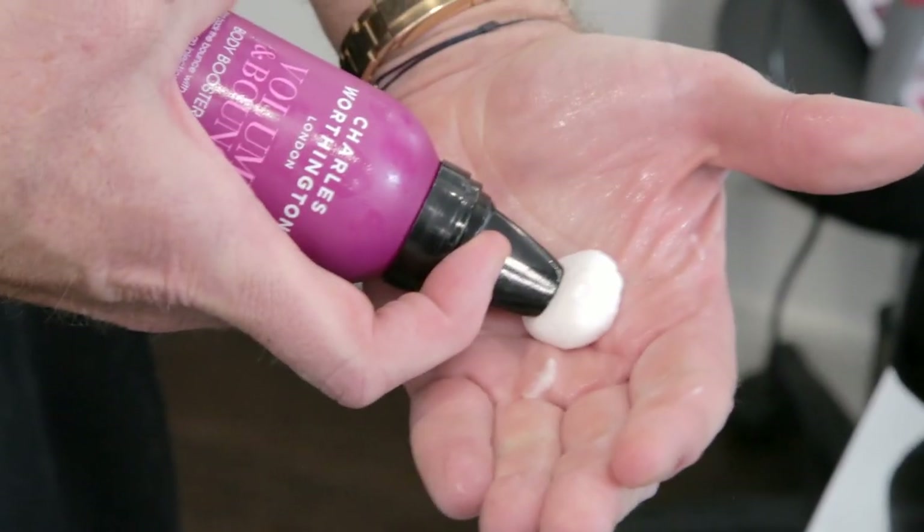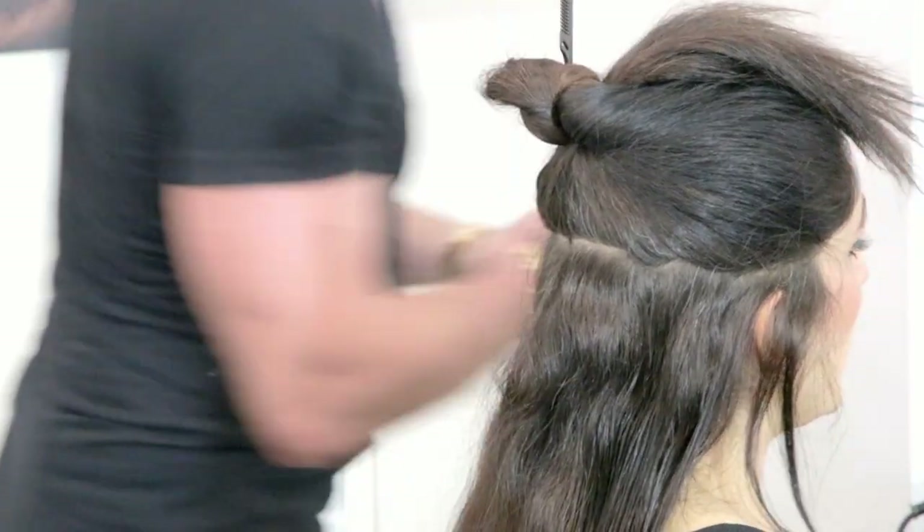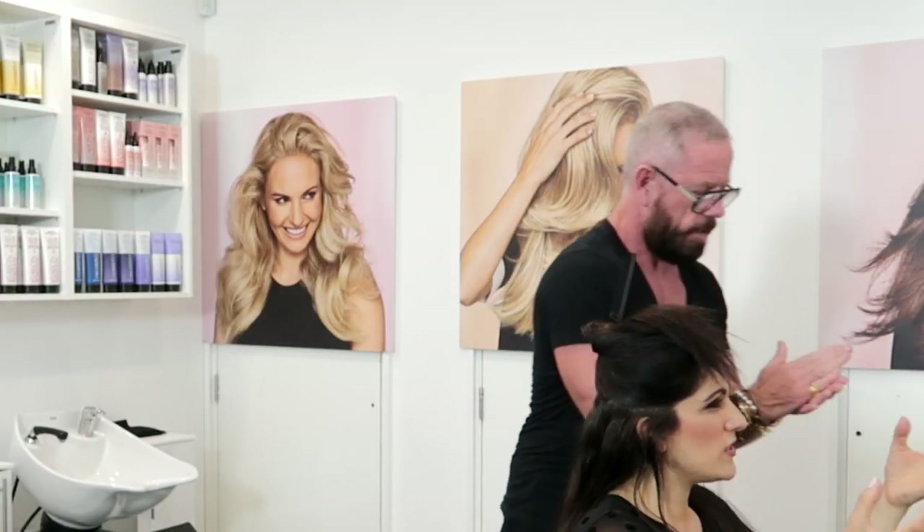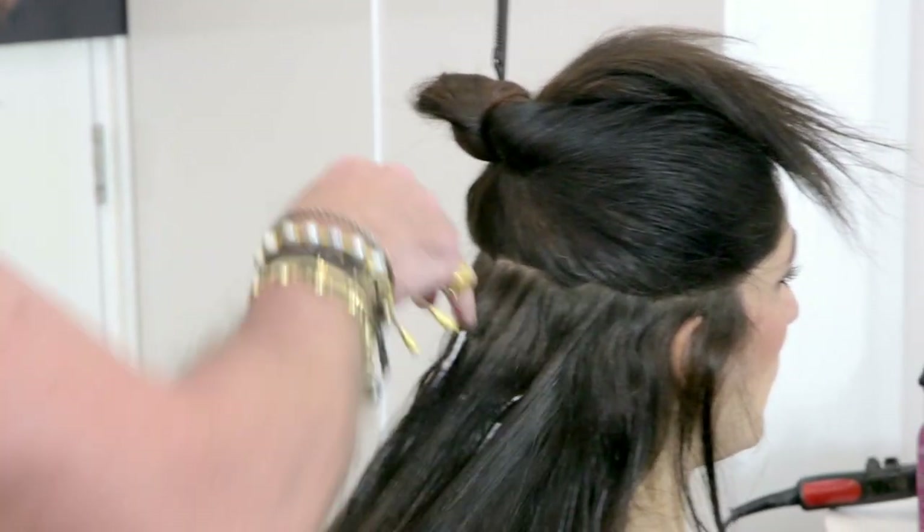A little bit of mousse. It's really nourishing, this mousse — it's not a dry mousse, your hair doesn't feel scrunchy when you use it. No, it's quite moisturising. It's lovely.